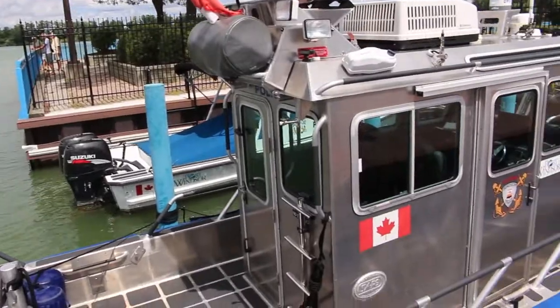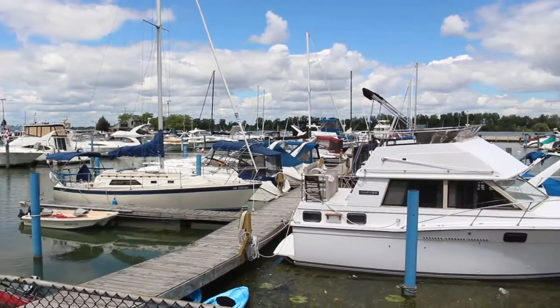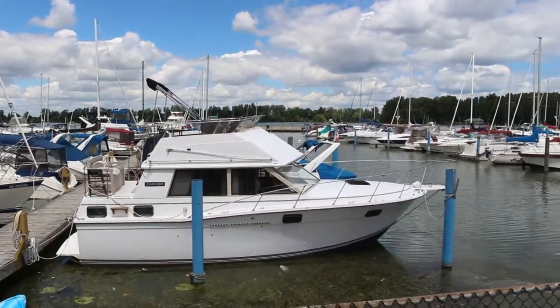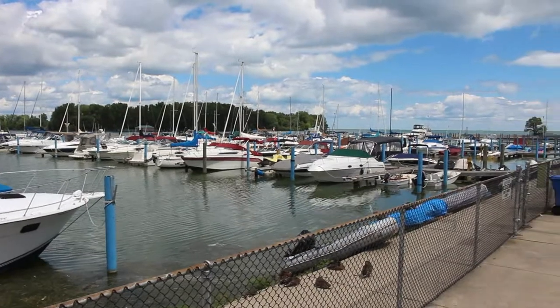Our issue on the water is communication when there's a breakdown. Time on the water is very critical — when someone is in the water drowning, or any emergency on land that we can get to from a water base. When we're communicating from Canadian dispatch, it then broadcasts over to US dispatch, and then you have to deal with Homeland Security trying to figure out where the resources are.